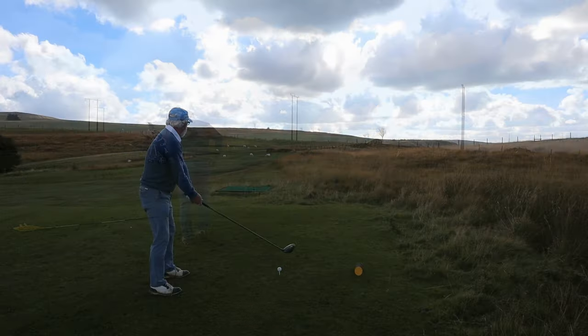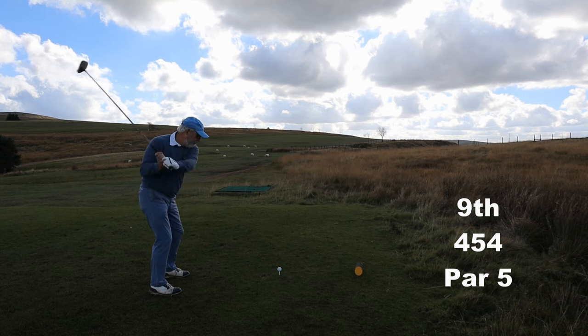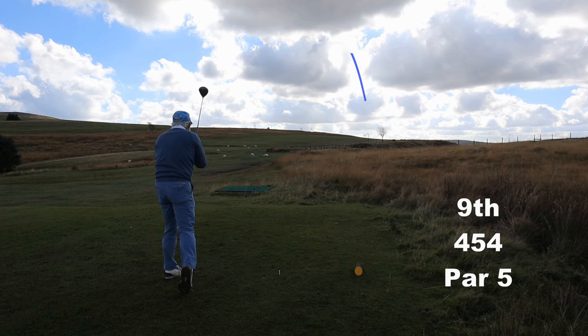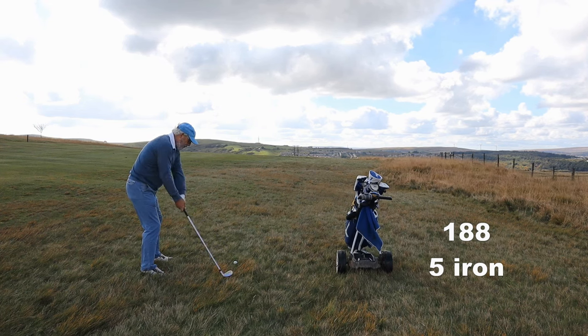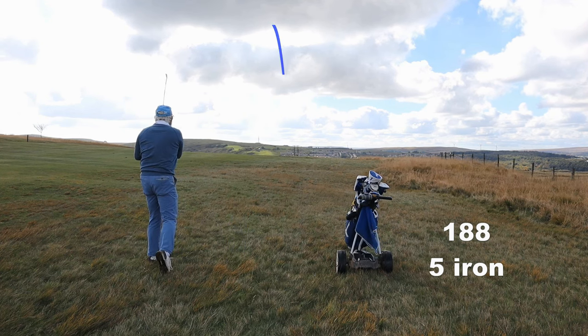Off to the par five ninth. It's a dogleg right over out of bounds and I want nothing to do with it. Whether that's me or the wind I don't know which, but it's a lot further right than I expected. Trouble with the second shot here is you can't see much and it's a bit of a guess. There's a pond to the left of the green so I always try and play short.